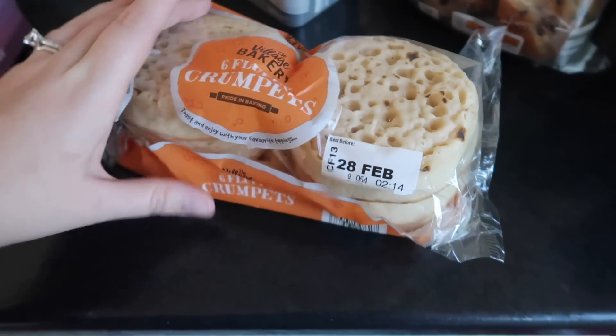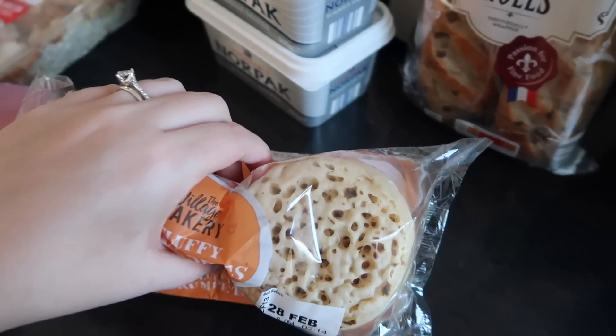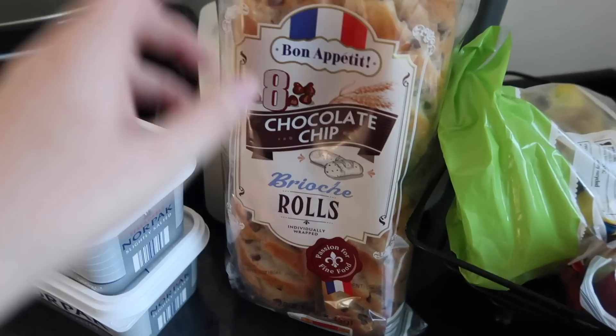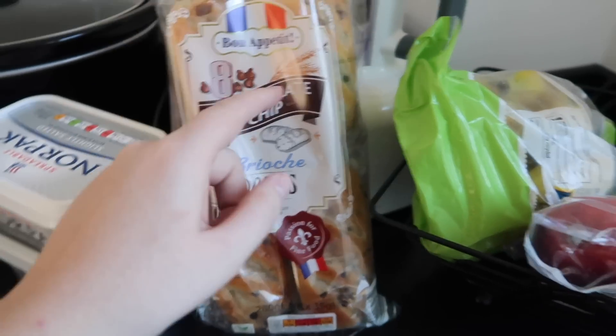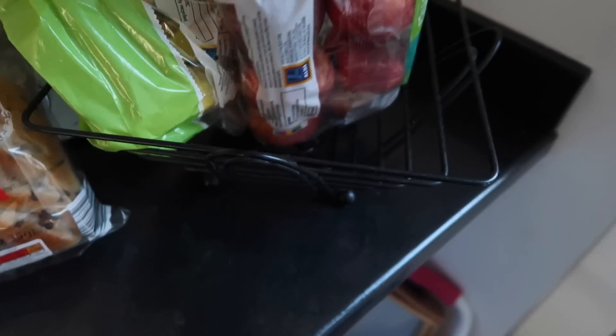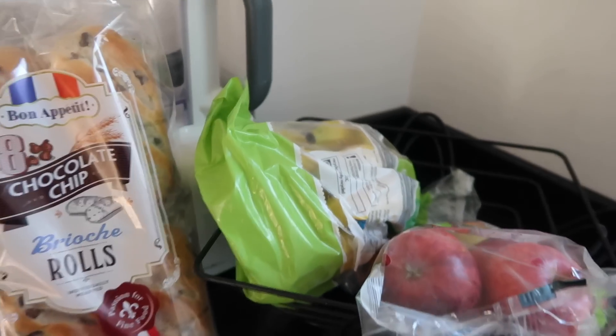Crumpets — delicious for breakfast. Also try them with a bit of Nutella because they taste beautiful. Kids' chocolate brioches — they love them before school. And then we needed some fruit; our fruit bowl is completely empty, so I've gone for some apples and some bananas.